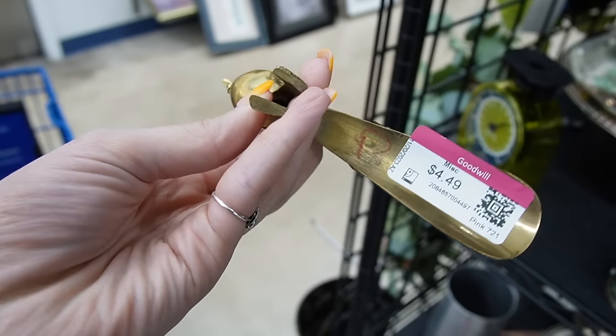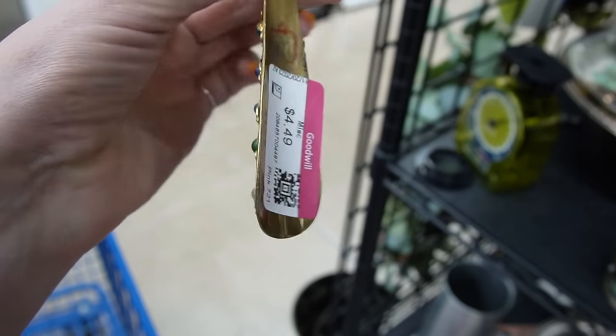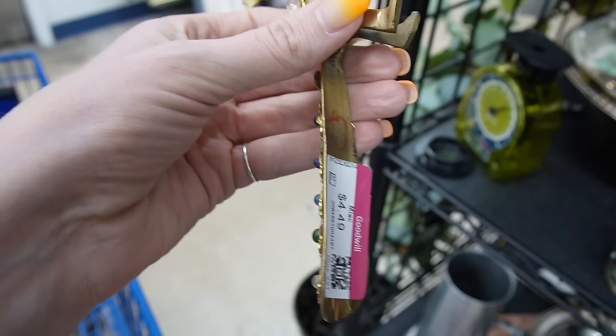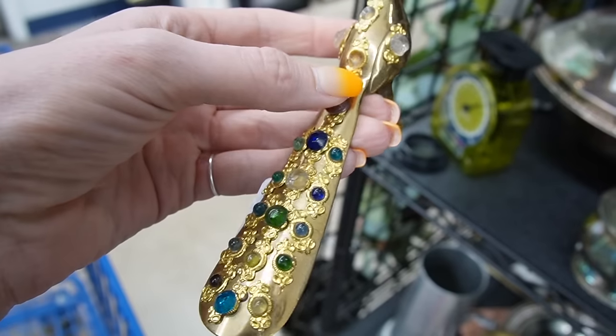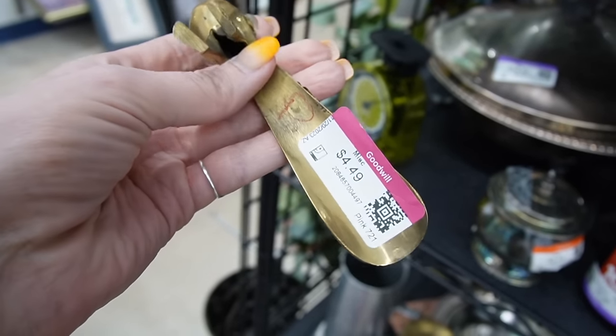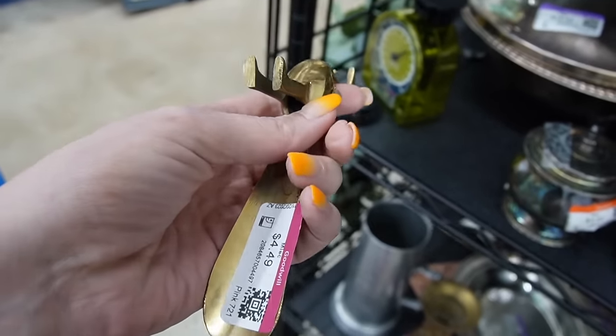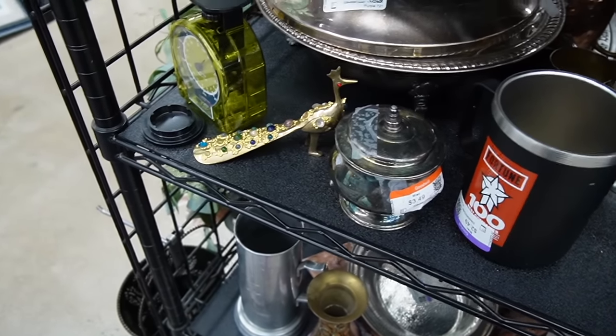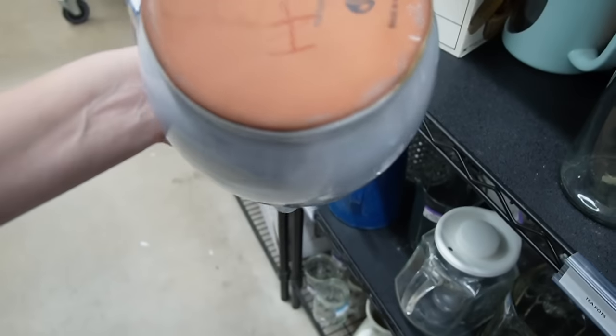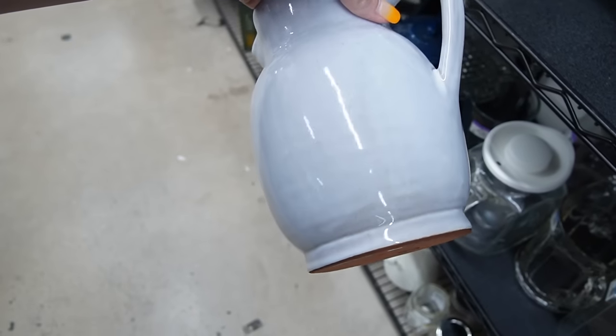There's a cute little peacock — four dollars and 49 cents. The tail is interesting; it looks like one of those shoe horns. Some of the stones are missing though, so I'm going to leave that behind because of the damage.